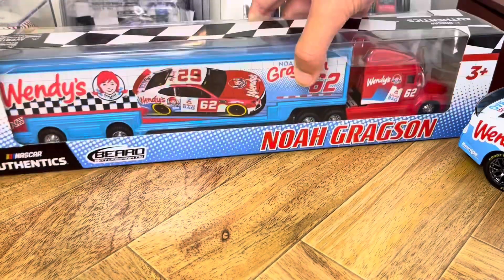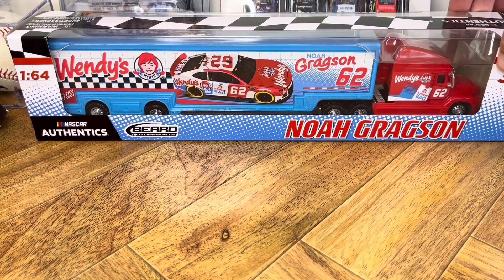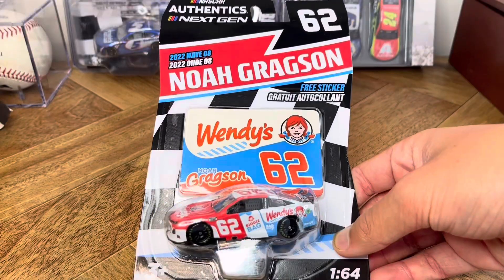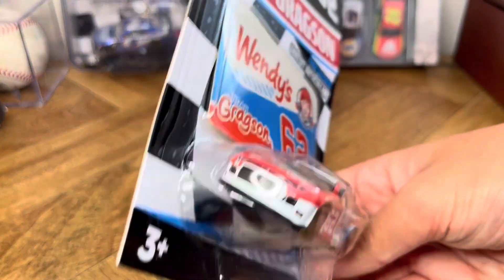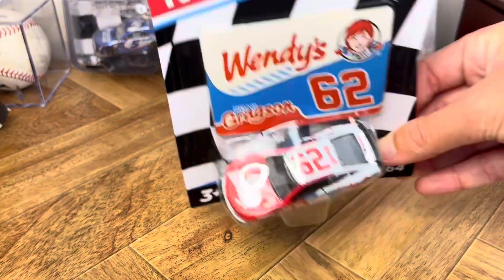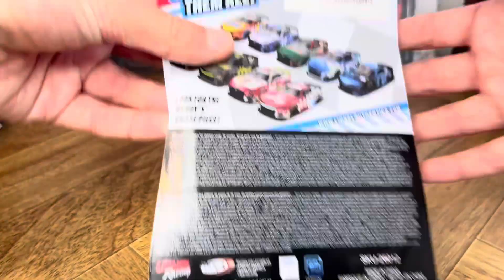I also have the matching collar to go with it. And then the last piece of my Wendy's set is this authentic that I found a couple days ago. I already had the Gold Series 164, but I just had to pick it up because I've been looking for this thing so long. So I went ahead and got it.